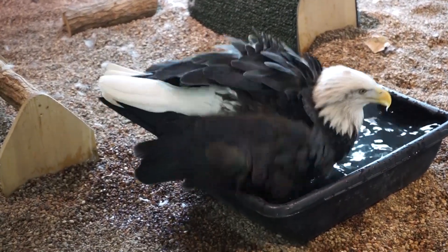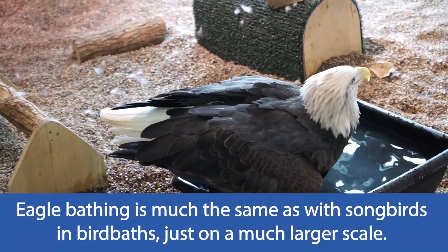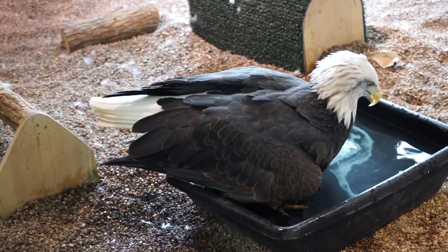A lot of times people ask how they bathe, and they bathe just like the bluebirds do in your bath back home — it's just supersized. You'll see her dip her head, dip her wings, and just kind of try to run water over every part of her to make sure that those feathers stay nice and healthy.